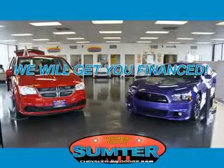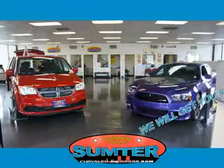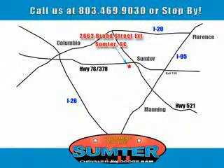See us at Sumter Chrysler Dodge today. Sumter Chrysler Dodge Jeep Ram, here for you today, tomorrow, and beyond.